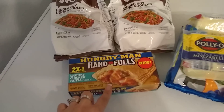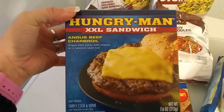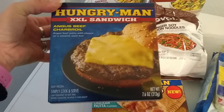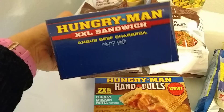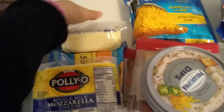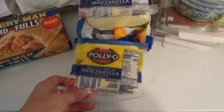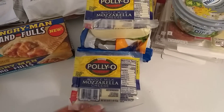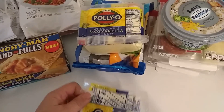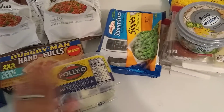Another awesome expiration date. Speaking of Hungry Man, I also picked this up for him — the XXXL Sandwich, Angus Beef Char-Broiled Angus Beef Patty with Cheese on a Sesame Seed Bun, 7.6 ounces. Expiration date February 2019. Poly-O Mozzarella Cheese — I did grab two because I already hauled so much of it the first time it came around, but I could not resist. It is 16 ounces, so that's two pounds for 99 cents each. Expiration date January 13, 2019. These are going to go in our freezer.